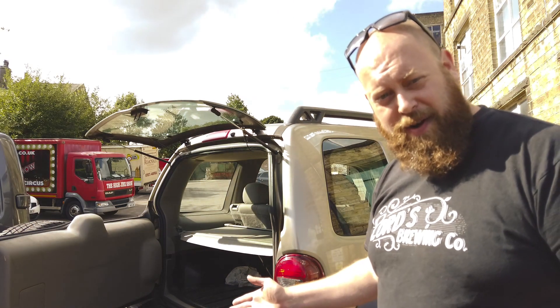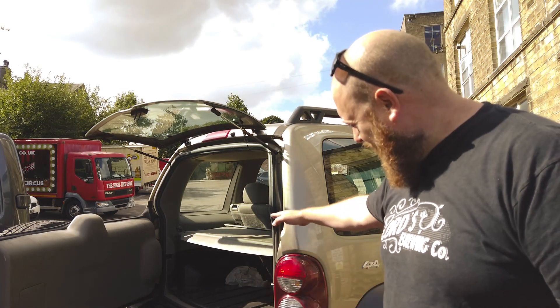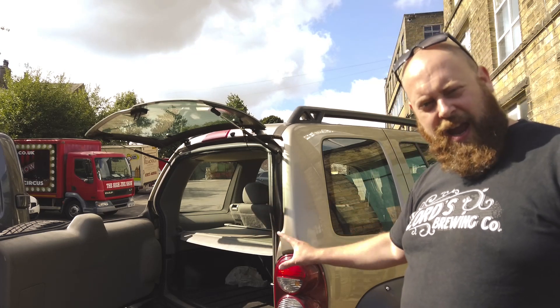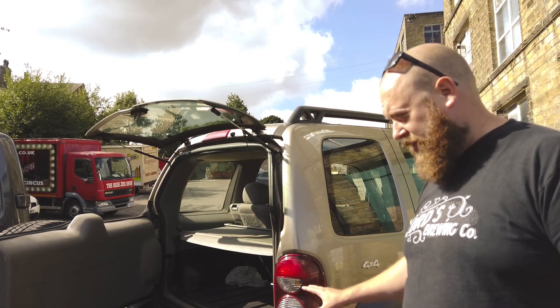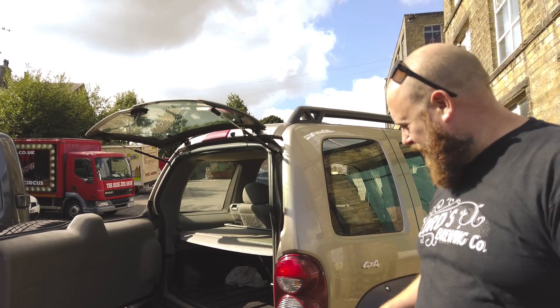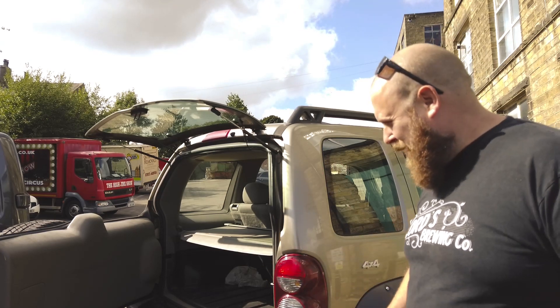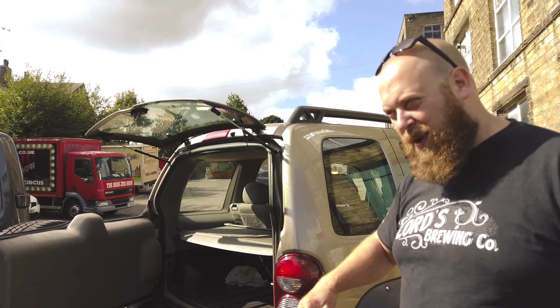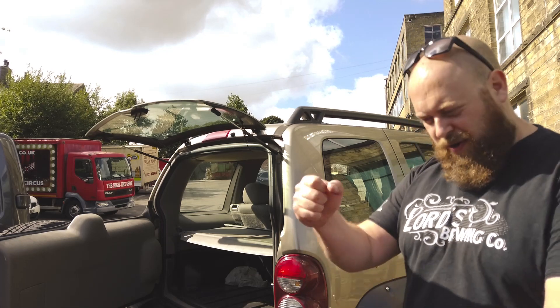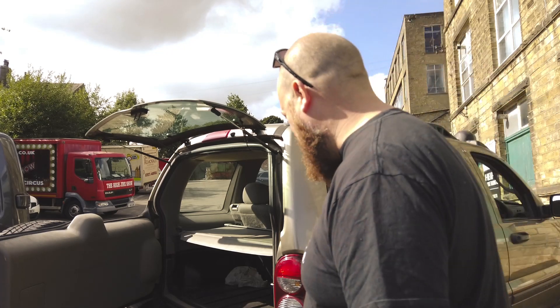I reckon we could get a couple of casks, a couple of kegs in there, maybe a nice little keg system. So this could be the emergency keg delivery vehicle. If we have any more dramas like the ones we've just gone through, we can maybe do a quick install and fly out anywhere in the sticks to deliver some beer straight from the tap — that's kind of a fun idea.